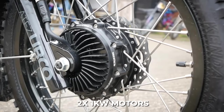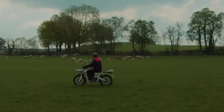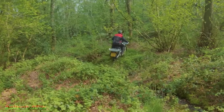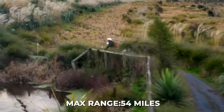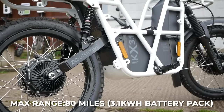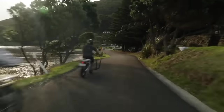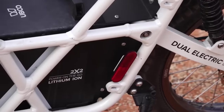With two 1kW DC electric motors, one in each hub, you can truly expect the ability to tackle any terrain. With a maximum range of 54 miles with the standard 2.1kWh battery pack, or 80 miles with the extended 3.1kWh battery pack, you can off-road all day long and get back home with energy to spare.